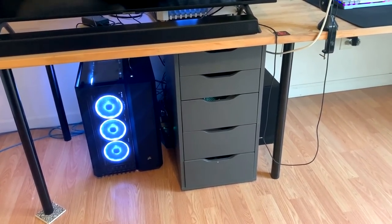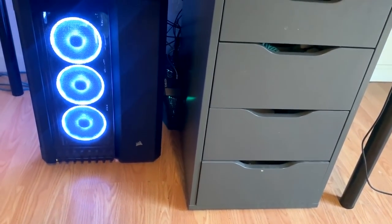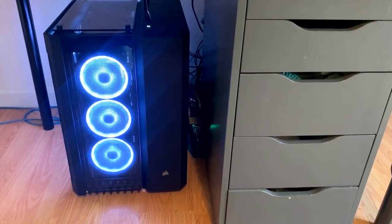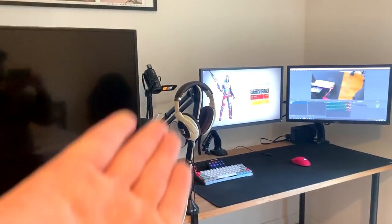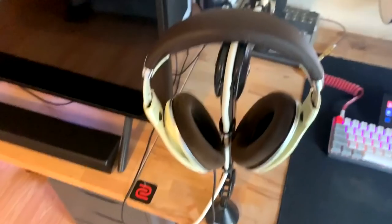I have a huge power strip back there so everything plugs into that and you can't really see it. Then I have the Go XLR mixer — I tried it out and it didn't really serve any additional purpose, but it also wasn't worth switching back, so I just use it. It pretty much routes everything into my headset, and I get audio from my streaming PC, my gaming PC, and my Nintendo Switch. I have an aux cable that plugs into my monitor when I play the Switch, giving me audio through the mixer.